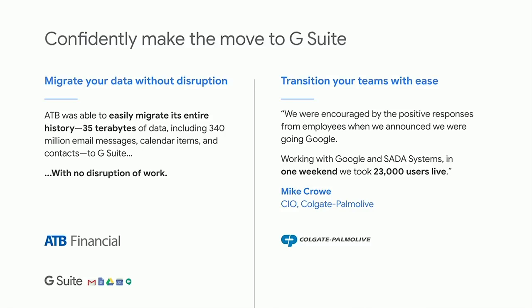Migration is another concern for customers coming from diverse on-site systems. Through partners, acquisitions, and increased investments in technology, we've made migration seamless even for highly complex customers. Two quotes here from large customers who couldn't afford downtime: over 35 terabytes of data and 340 million email messages migrated with no disruption to work. One weekend go-live of 23,000 users at Colgate. We bring significant resources to ensure that go-live goes smoothly.